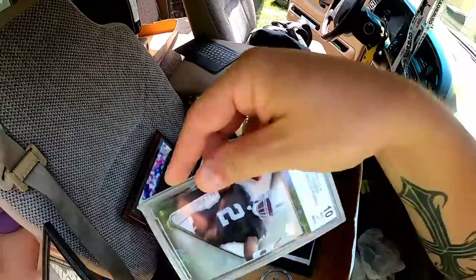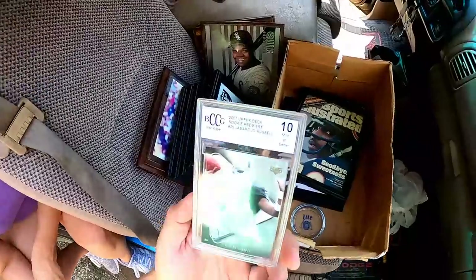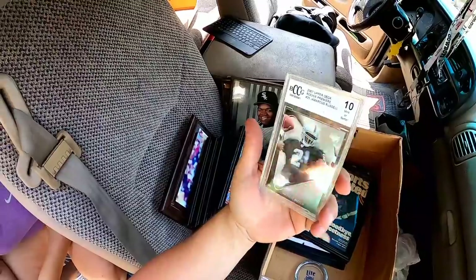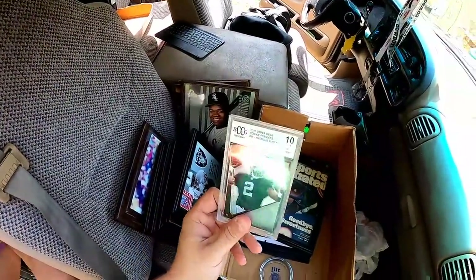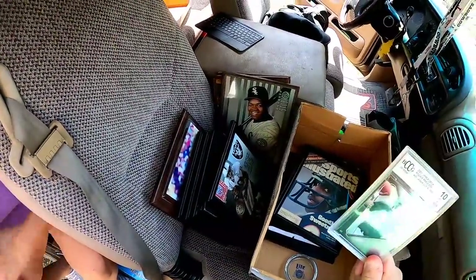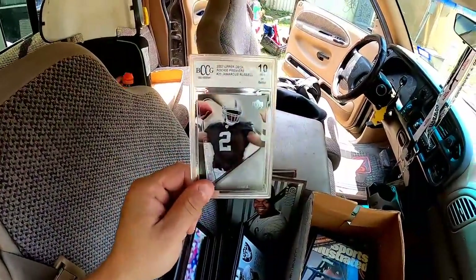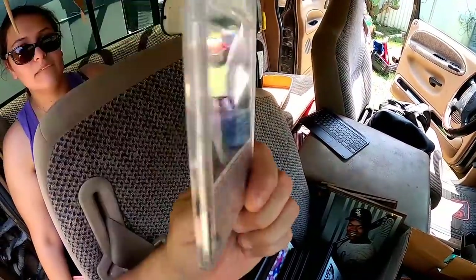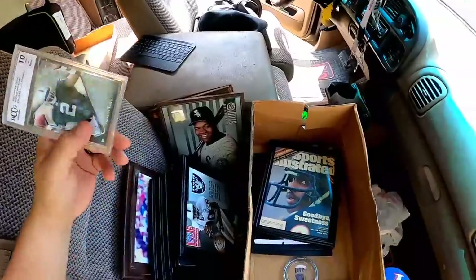Whoa, what's this? It's a JaMarcus Russell rookie card. This probably isn't worth a whole lot — he was one of the best college quarterbacks ever at LSU, but he was terrible in the NFL. I think he's actually the reason why rookie contracts got restructured, because they gave him a ton of money as the big deal and he flopped, so after that they started restructuring the contracts.